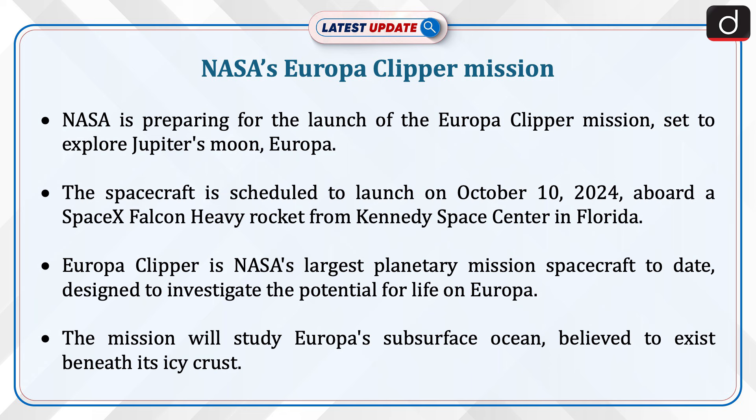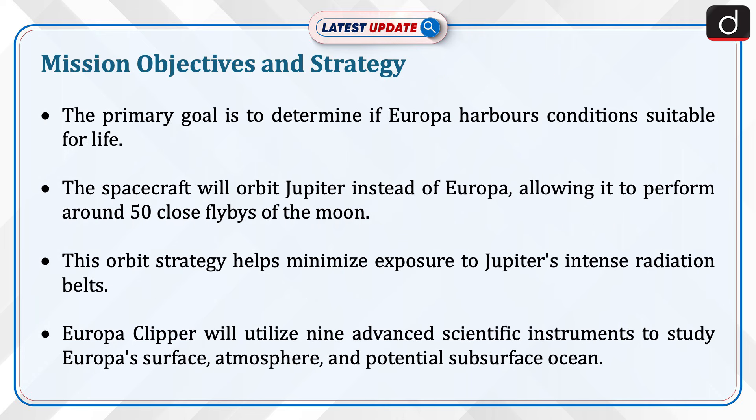The mission will study Europa's subsurface ocean, believed to exist beneath its icy crust. The primary goal is to determine if Europa harbors conditions suitable for life. The spacecraft will orbit Jupiter instead of Europa, allowing it to perform around 50 close flybys of the moon.